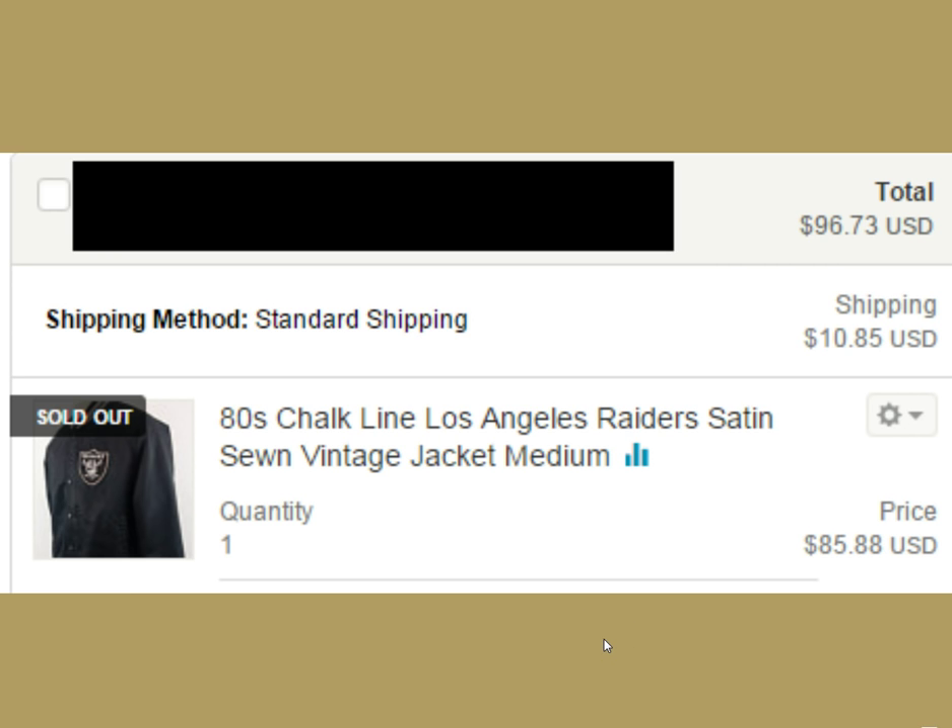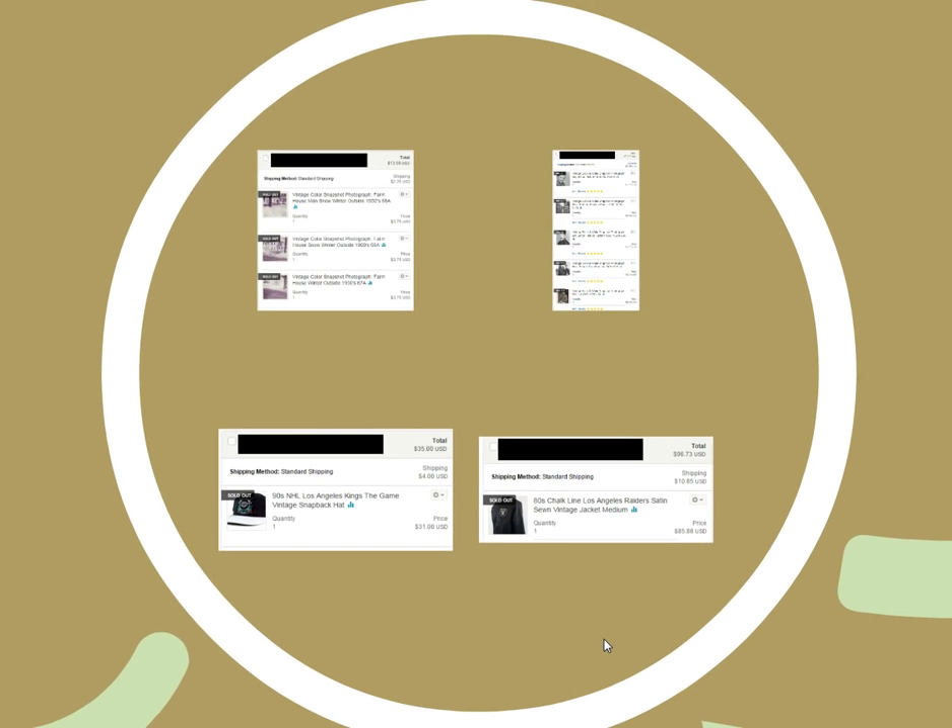Here's another really nice sale. This is a Chalk Line jacket — there's a lot of talk about starter jackets, and Chalk Line was kind of the cheaper version back in the day. They made satin button-up jackets for all the football, baseball, and basketball teams. This one is a Raiders jacket — just 'Raiders' on the front and back, no big patch, nothing crazy — but we got $96.73 for that with shipping. I probably paid two bucks for it at the thrift store.